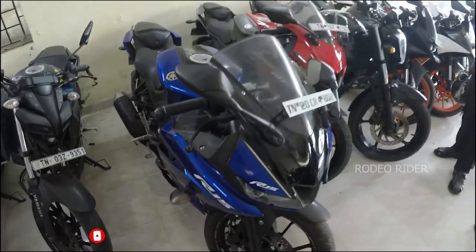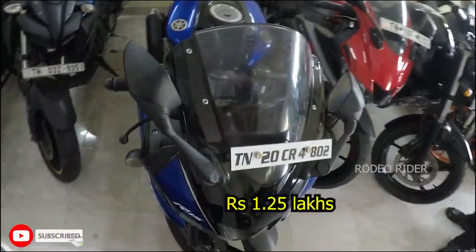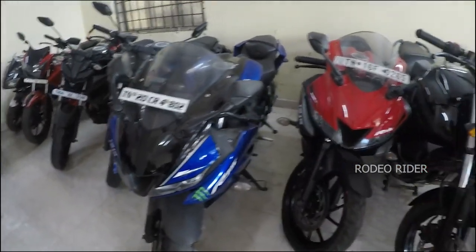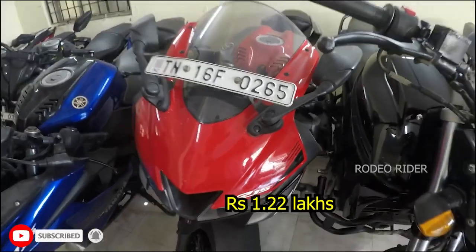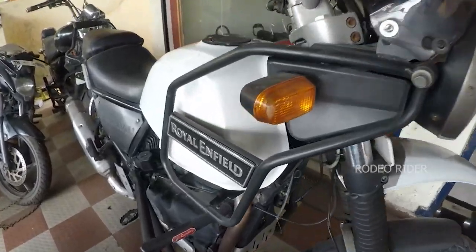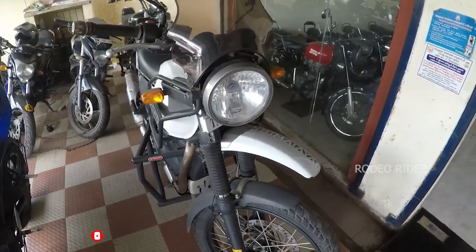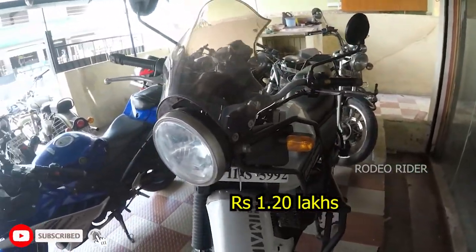This model is a blue color 2019 model. The second vehicle is a Himalayan — second owner vehicle, 23,000 km. The price range is 1,20,000.